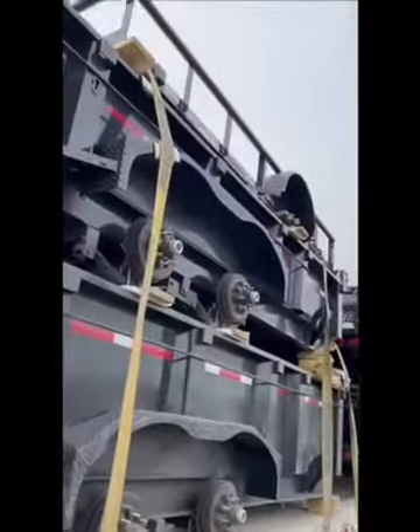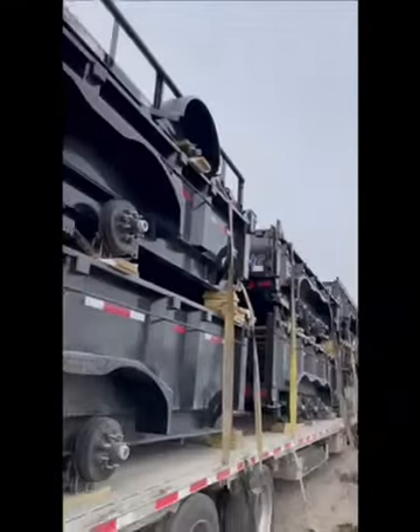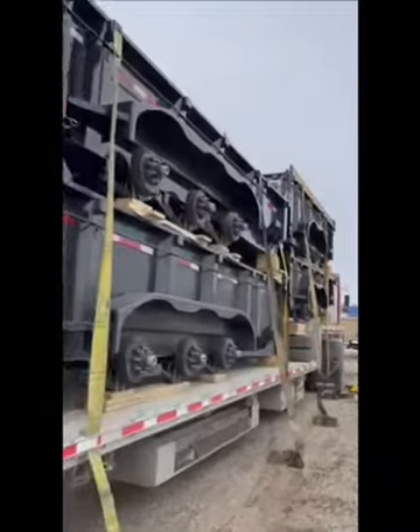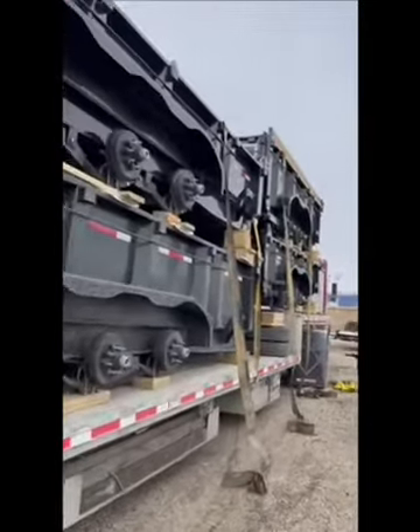On the very top, we've got a little 6x12 that they couldn't get on my last load — we had about 18 of them, just small trailers. Little utilities for your side-by-sides.